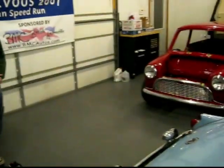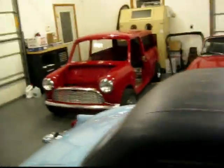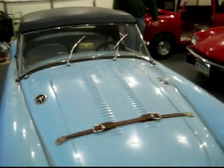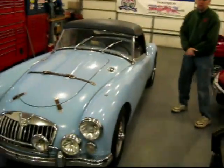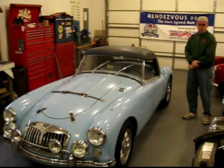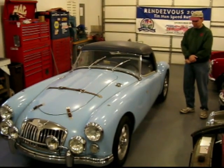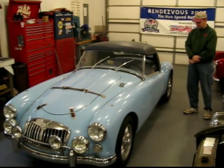Over here we've got an MGA. It's a great color. This is owned by a fellow down in Minneapolis who's had a number of conversions. For the sake of this video I'll leave names out of it, but a lot of people will know who — you'll be able to figure it out pretty quick. It's a pretty nice car.